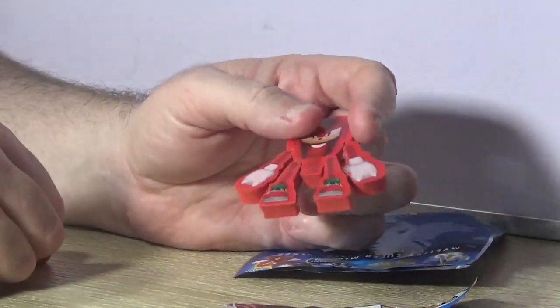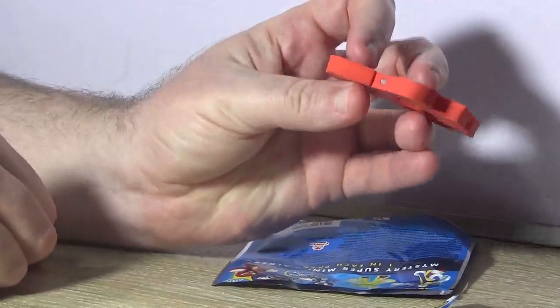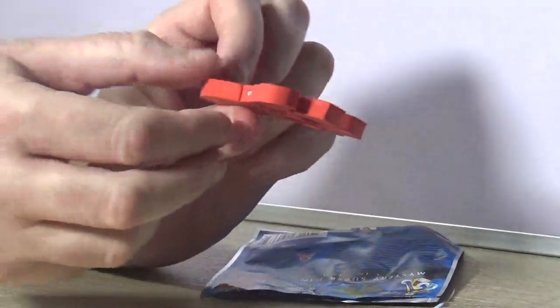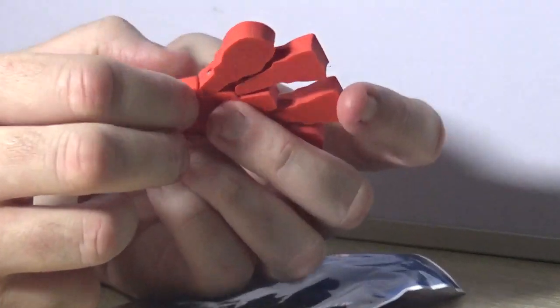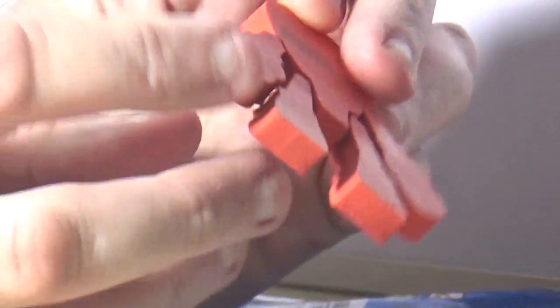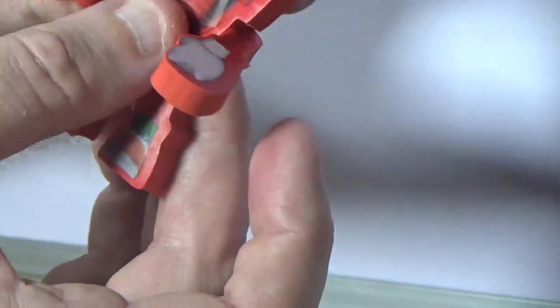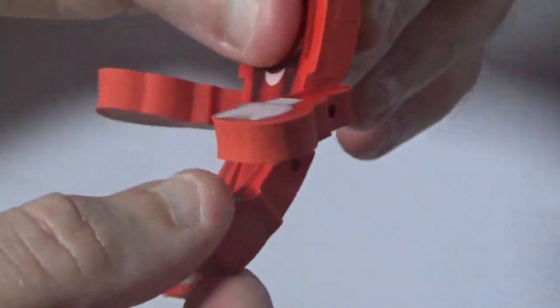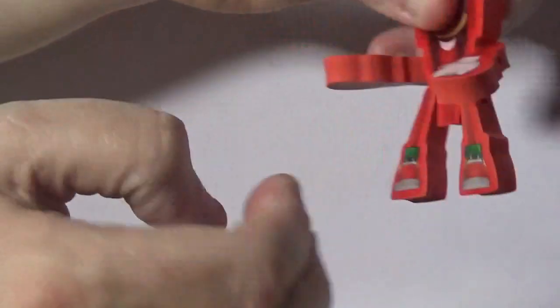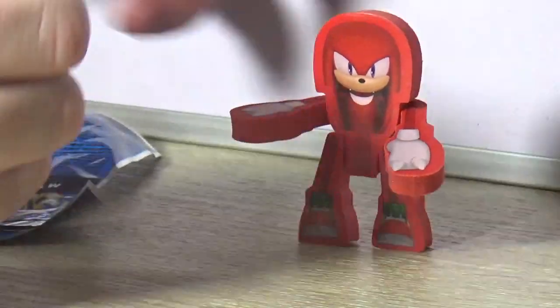We've got Knuckles! This is weird — it's actually like an eraser but with a sticker put on top of it, and then you've got these little pieces holding it together. He almost fell off when I moved him. He barely moves because his legs are too big. This cost me a pound.